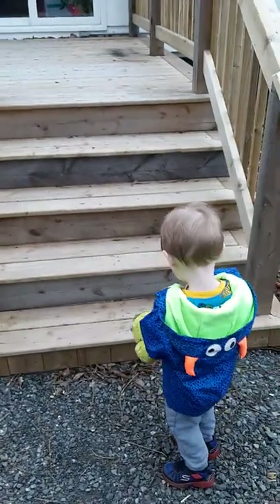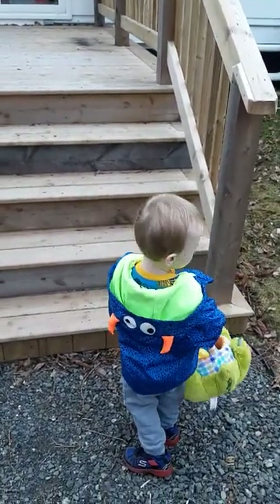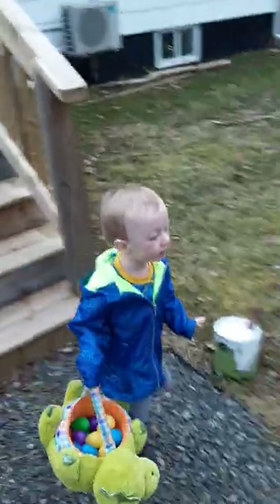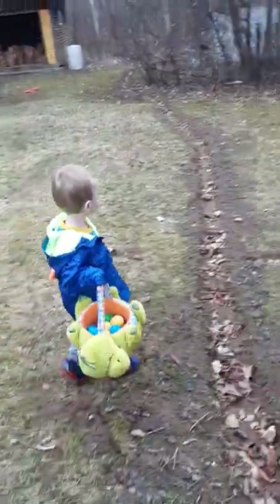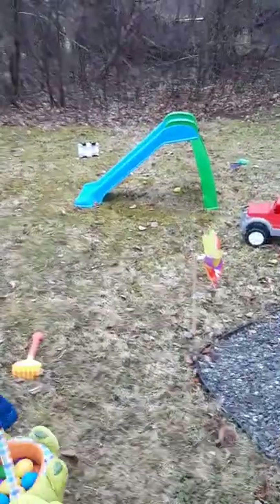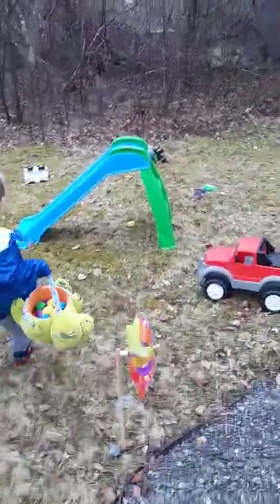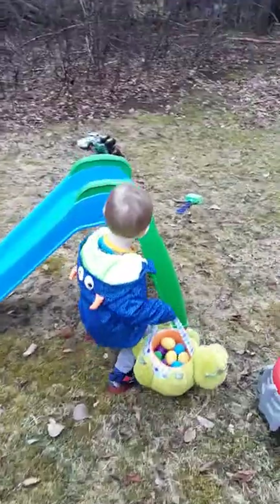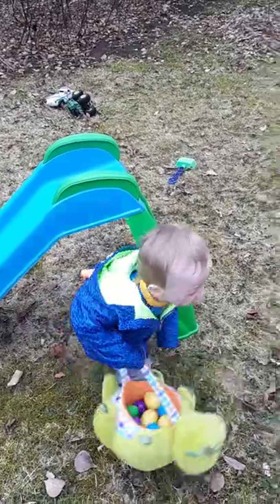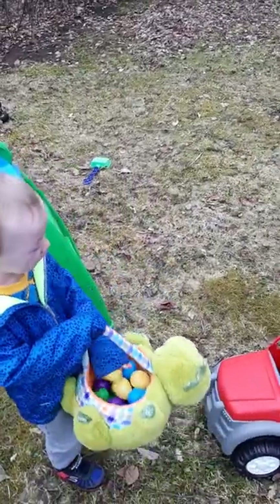Let's see, keep looking. Come look. I see more out by your toys. Go look around your toys. What's under your slide? Look under your slide. Watch your head, good job. Nothing in there.